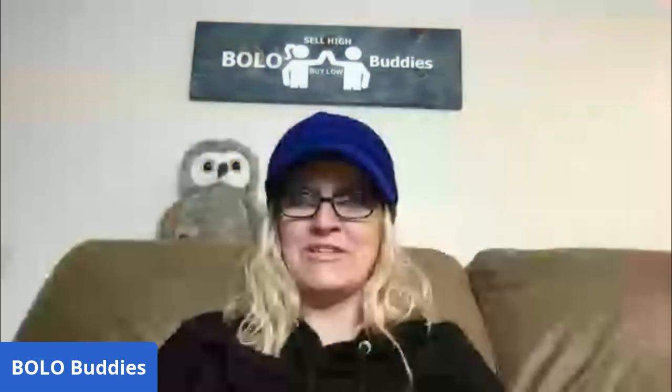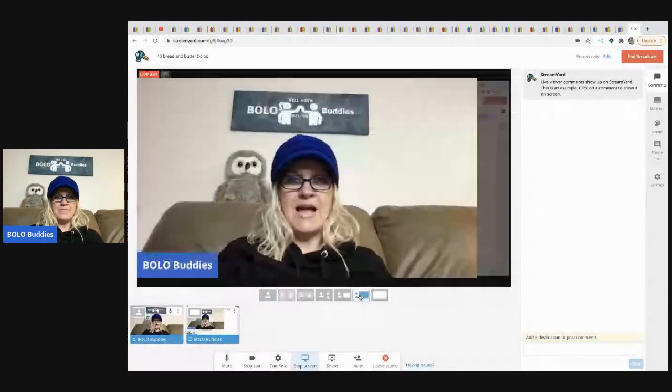Hey bolo buddies, thanks for watching. I have a bread and butter bolo video for you — forty items coming your way. These are items I've picked up at thrift stores, garage sales, and estate sales that I have sold. I'm going to tell you where I got each item, what I paid for it, and what it sold for. Let's head over to the tabs I have pulled up and ready to go.